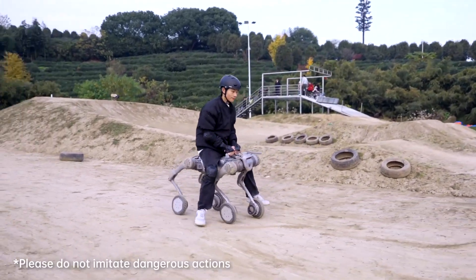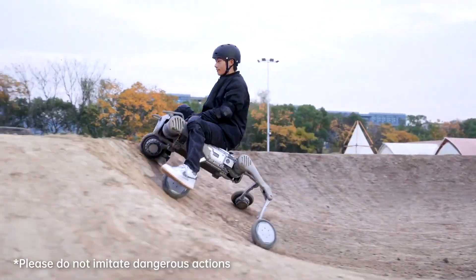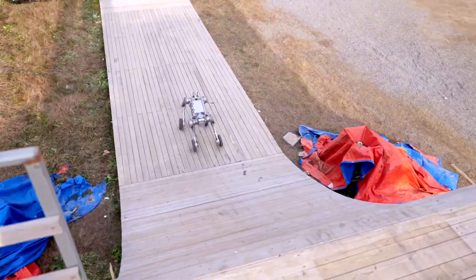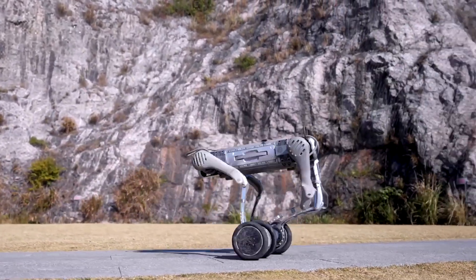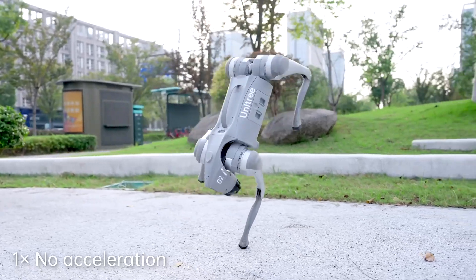Conclusion: Overall, Unitree B2W Talent Awakening is not just an ordinary introduction video, but also a manifesto of cutting-edge technology in the field of industrial robots. From flexibility, power, to adaptability in modern environments, B2W promises to be an indispensable tool for future industries. Which performance impressed you the most? Share your opinion.